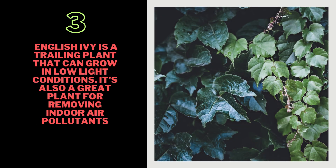3. English Ivy — English ivy is a trailing plant that can grow in low-light conditions. It's also a great plant for removing indoor air pollutants.